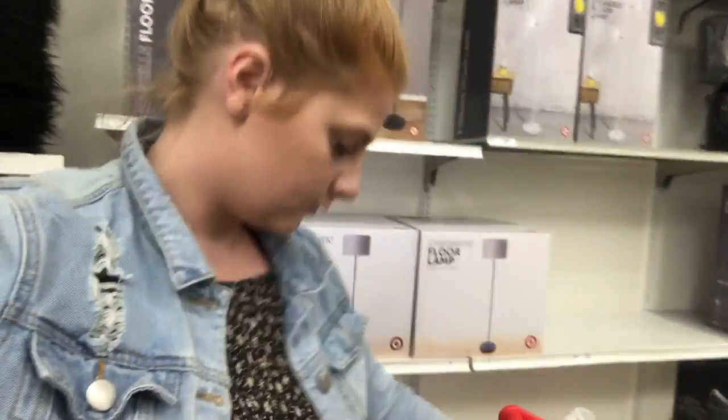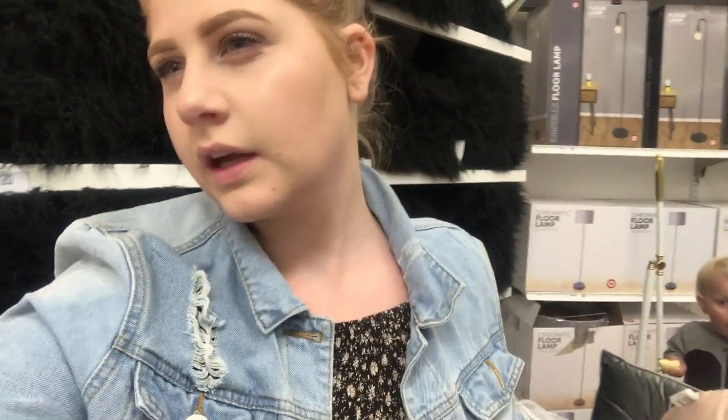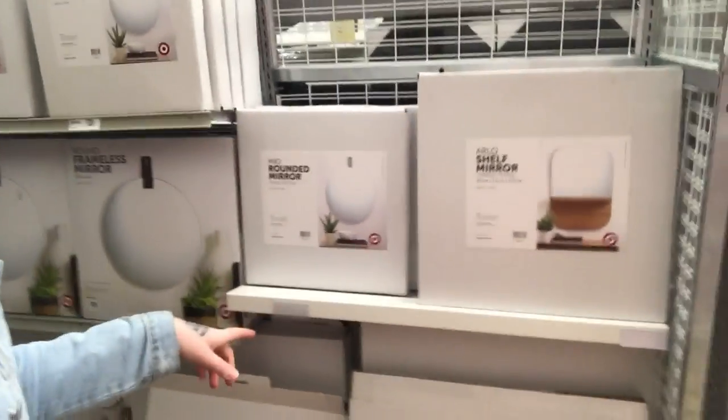We're in Target now, and I did do some grocery shopping so my trolley is jammed full. We're having a look at the cushions they've got — they've got thousands of cushions here. I'm looking at the decor as well, but I'm actually not really liking any of it. I had this idea and thought I liked it, but now I'm looking at it I really don't. But I found these mirrors that I want to put in the hallway, but they're too small.